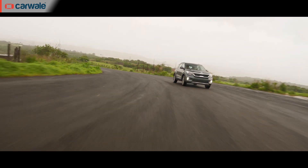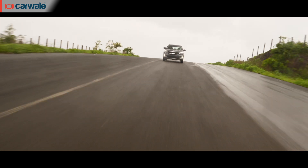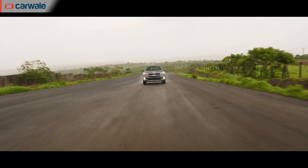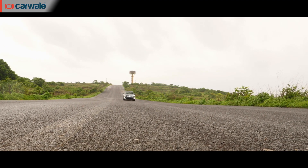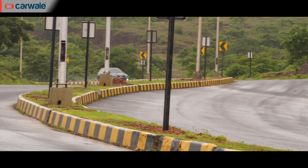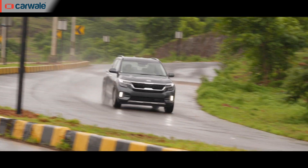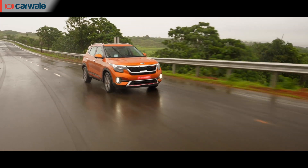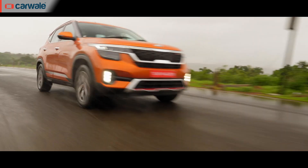Coming to the ride and handling package, the Seltos is aimed to offer a sporty drive and it does. The steering feel is a little vague but the Seltos changes direction quickly and surprises you with the agility on offer. We must add that the steering feel on the diesel variant was a tad better and weightier too. We drove the Seltos on potholes, city roads and smooth highways and it dealt with most conditions quite well. The petrol variants are set up slightly on the stiffer side, which we think is more to do with the Seltos' sporty intent.